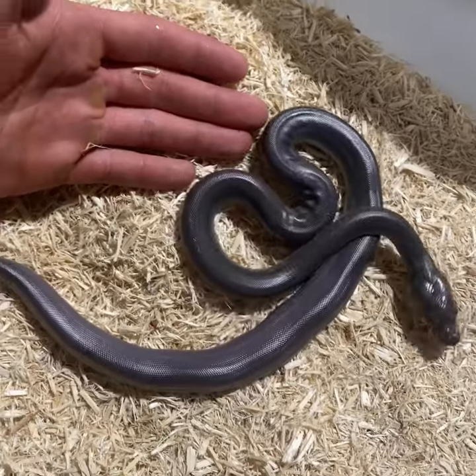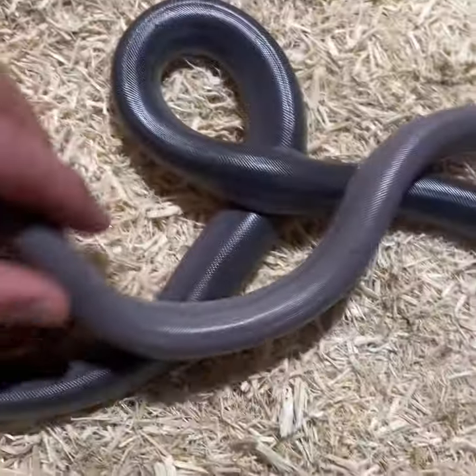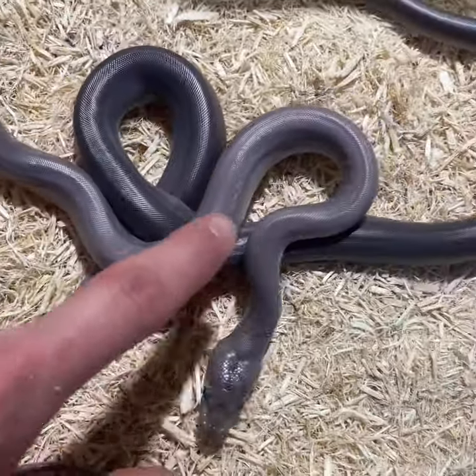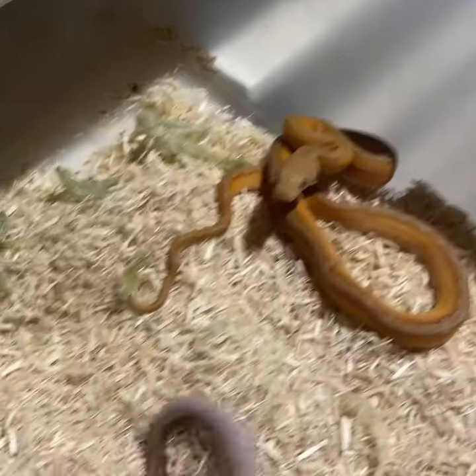Super Motley Citron, poshead albino, and this is a fire Super Motley Citron poshead albino. The fire really turns them blue. Mochino Marble clutch shed, Mochino Marble with Sunfire in it.